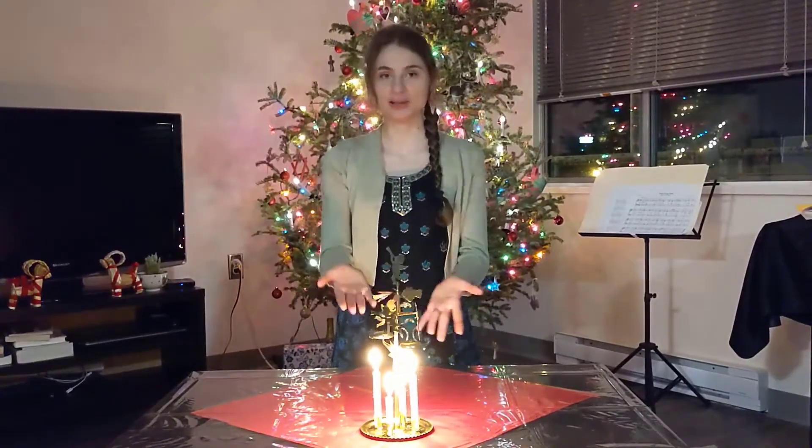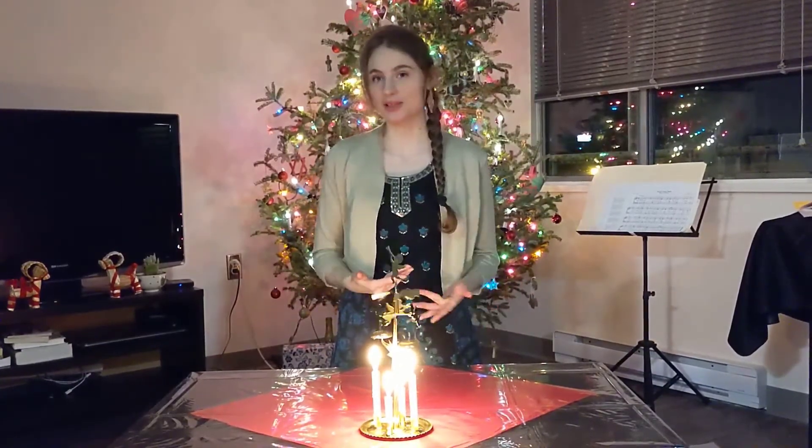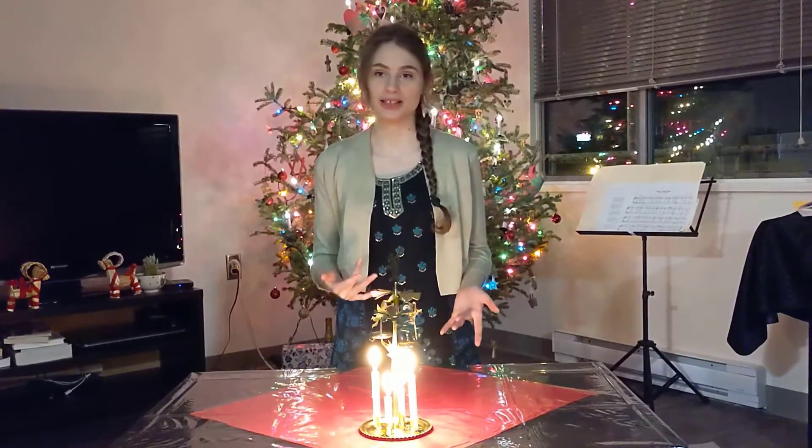Happy Holidays! When I was a kid I was always fascinated by these angel chimes that we would keep on the table at Christmas. They just turned by themselves as by magic. Now I actually know that it's not magic. There's actually a concept called convection that explains it that I wanted to share with you guys.